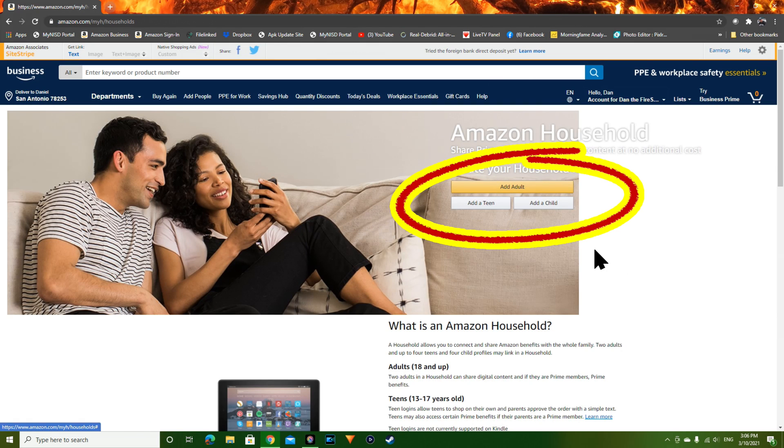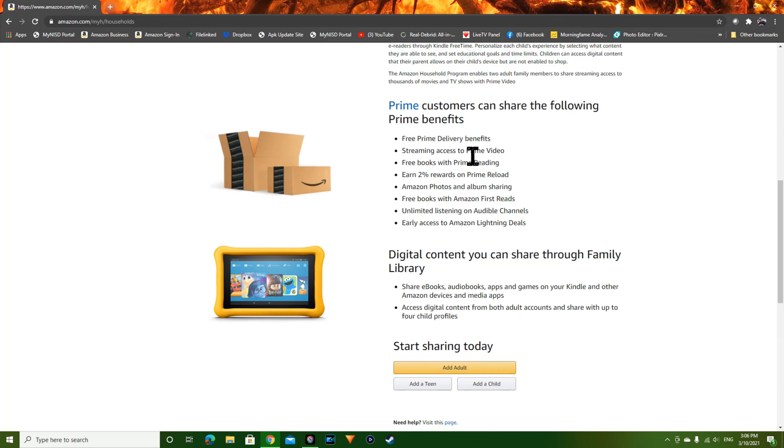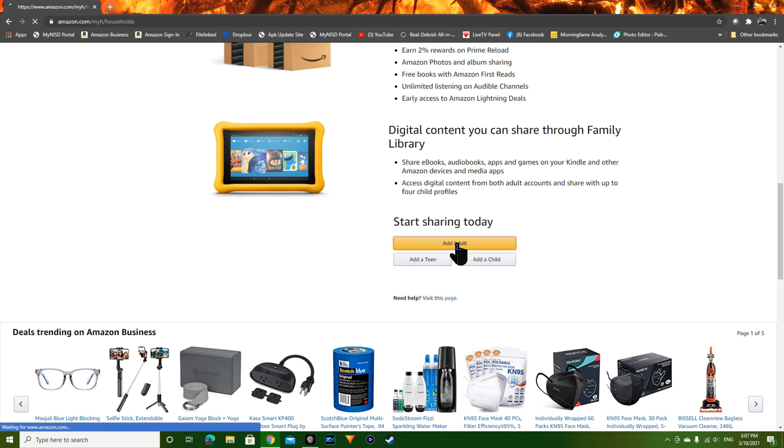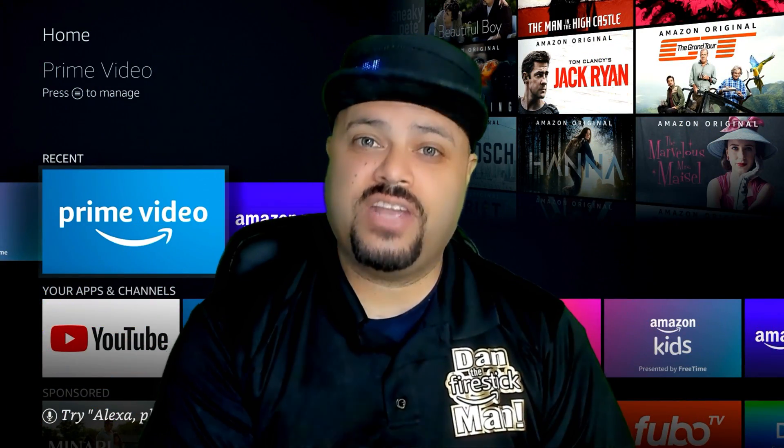That will take you to a screen where you can click 'Add Adult,' 'Add Teen,' or 'Add Child.' You can also read the information Amazon provides about what you'll be sharing. Click 'Add Adult,' enter the person's name on the first line and their email address on the second line — make sure it's a correct email address — then hit Continue and follow the prompts. Remember, you will have the option to share your wallet or not share your wallet. At that point you'll make that decision and go from there — and that's how you do it on a PC.